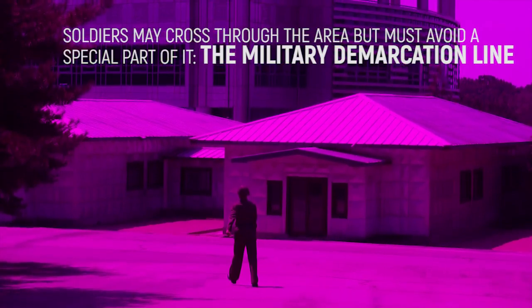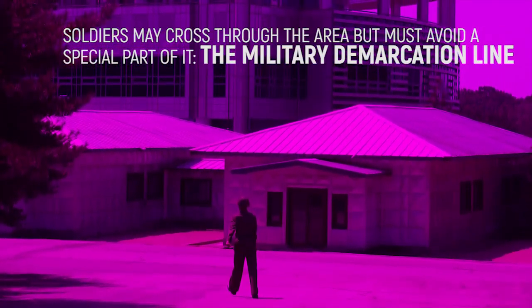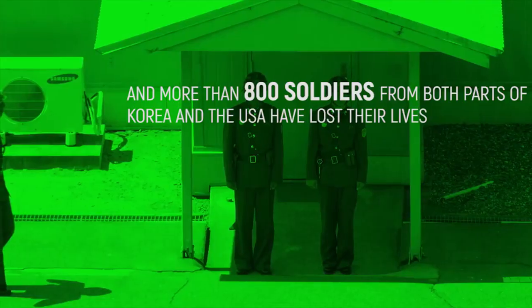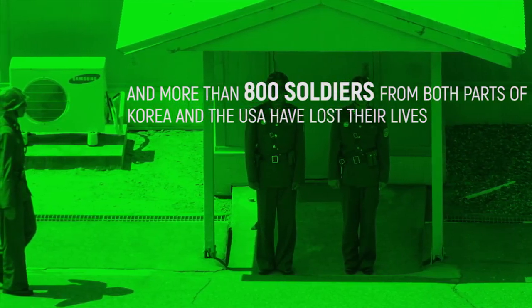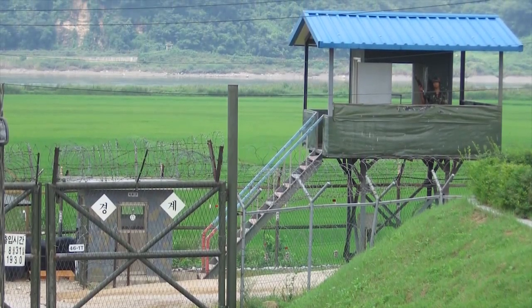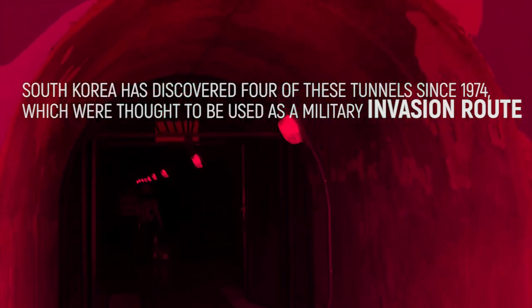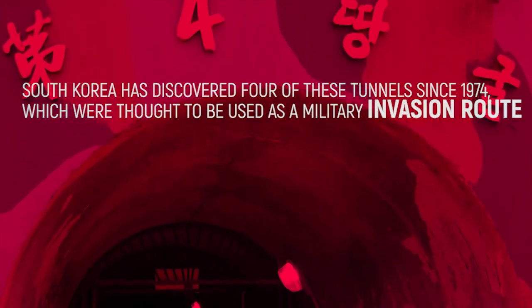Soldiers may cross through the area, but must avoid a special part of it — the military demarcation line. This area in particular is regularly patrolled, and more than 800 soldiers from both parts of Korea and the USA have lost their lives whilst inside the Korean Demilitarized Zone. However, there are some supposedly secret tunnels that could be used to cross the zone. South Korea has discovered four of these tunnels since 1974, which were thought to be used as military invasion routes for North Korean soldiers.